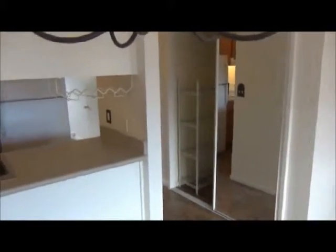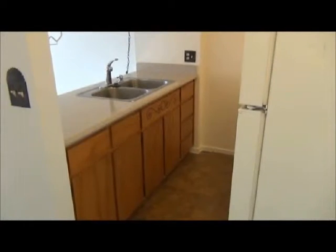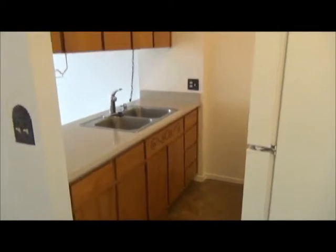You have a closet in the hallway, and you have the kitchen: stainless steel sink, cabinets, electric range, hood, garbage disposal.